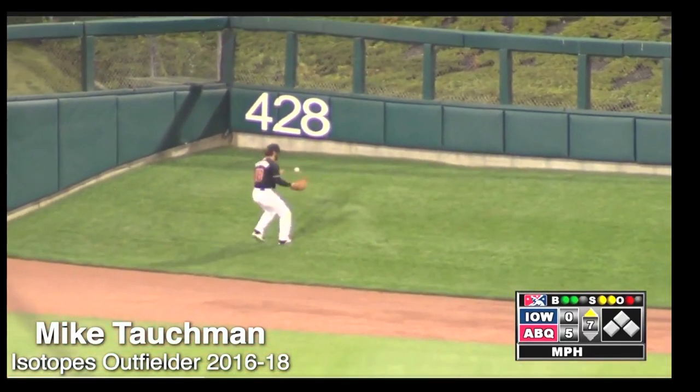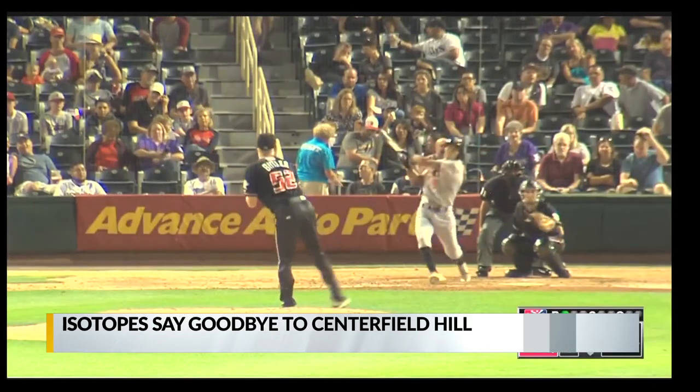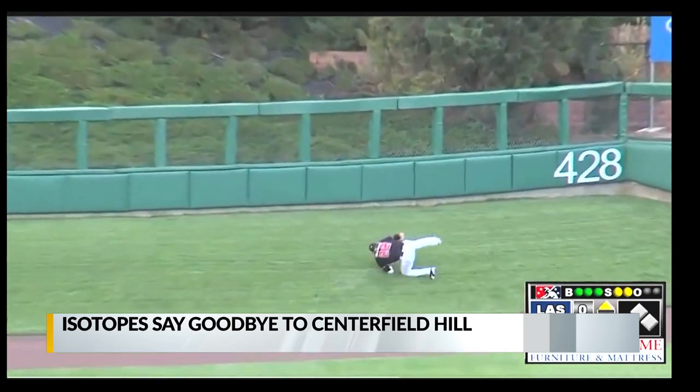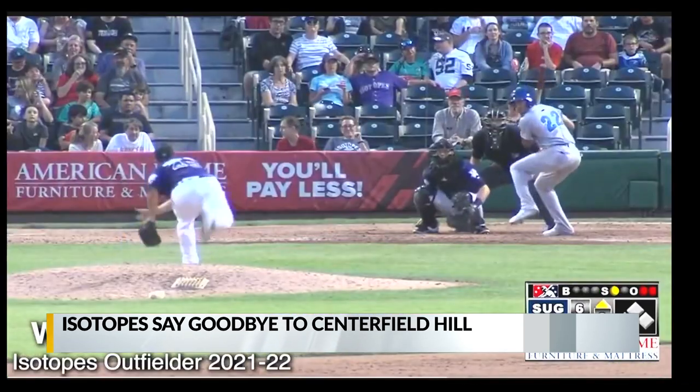See you later. The hill in center field has challenged and roughed up ballplayers from home and away since the park opened in 2003. Not only is it a unique feature, but it was the last remaining since the removal of Tal's Hill in Minute Maid Park in 2016.